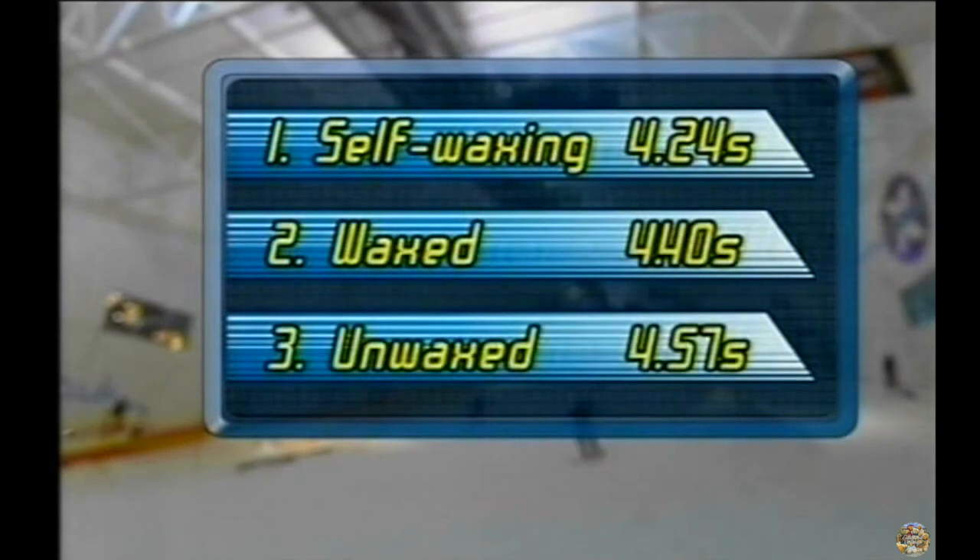The winner, by a crucial fraction of a second: the self-waxing skis.